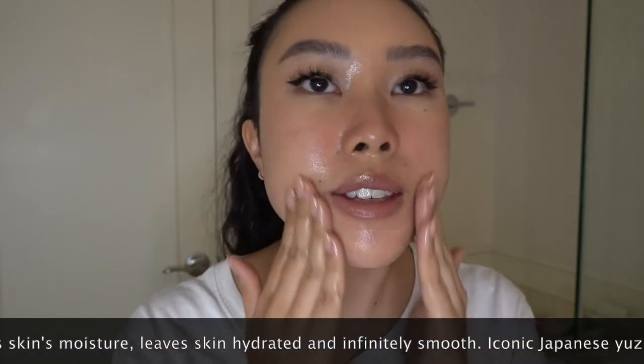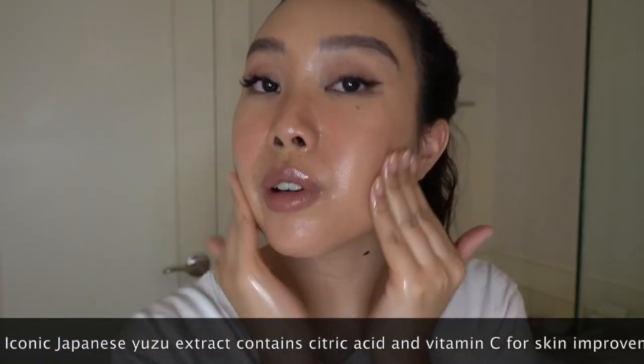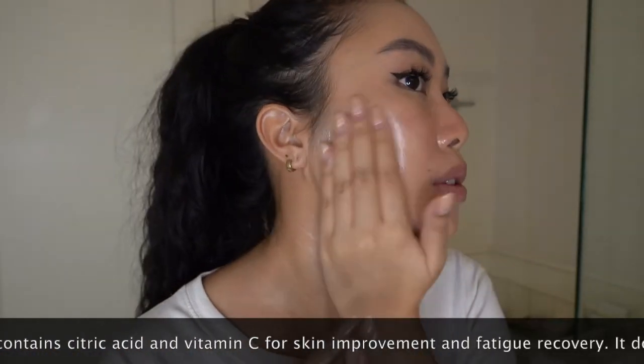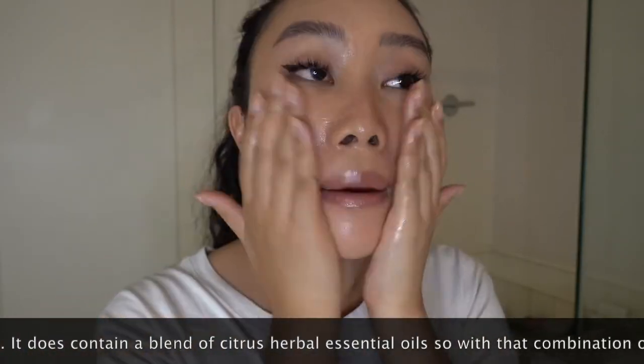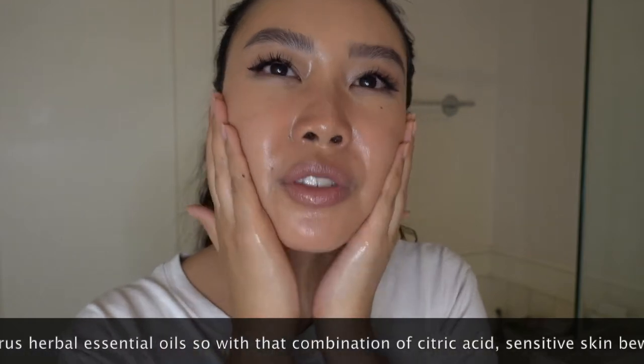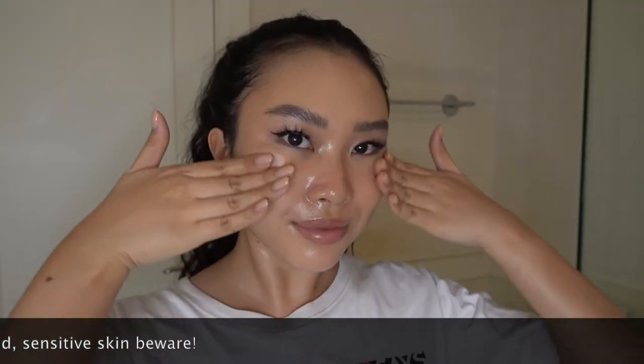As I'm wearing falsies and lash extensions, I am avoiding using the oil around my eyes because it's going to disrupt the glue. You see how quickly that removed my lips? This feels nice. I think I prefer the scent of this compared to the ultimate one. It smells so good. Light texture — I'm going to do one more pump.